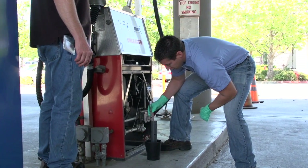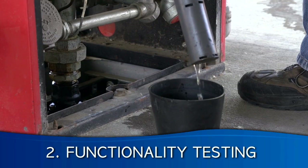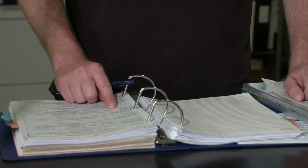The EMD inspector usually confirms functionality of the leak detection system by observing the annual monitor certification. If EMD staff are not available to observe the monitor certification, functionality can also be confirmed by reviewing the annual monitor certification report.